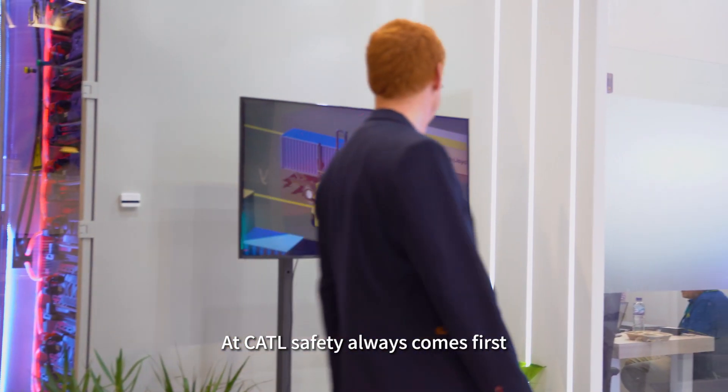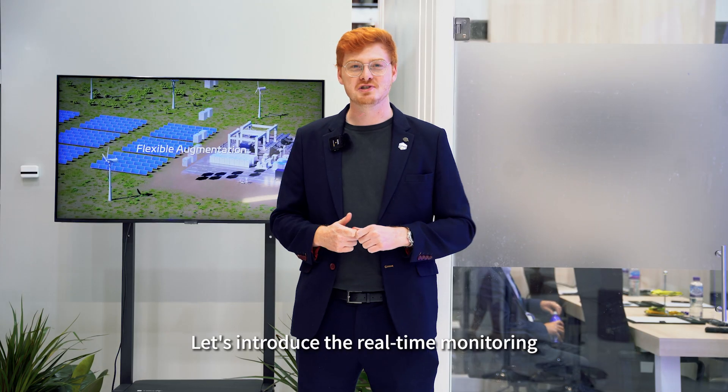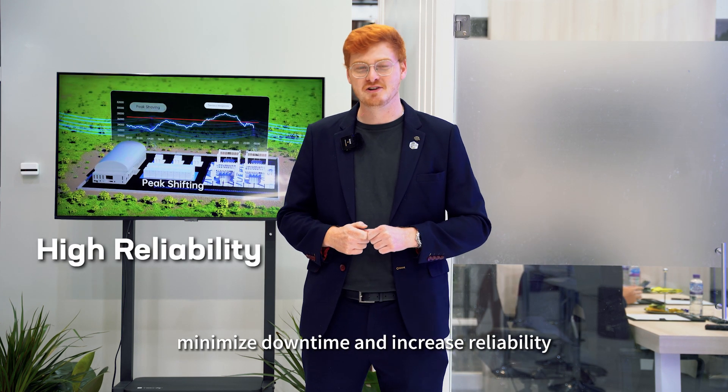At CATL, safety always comes first. When it comes to the next feature of the TenorFlex, let's introduce the real-time monitoring and industry-leading failure rate to ensure optimal performance of each battery cell, minimise downtime and increase reliability.